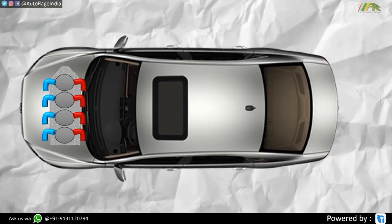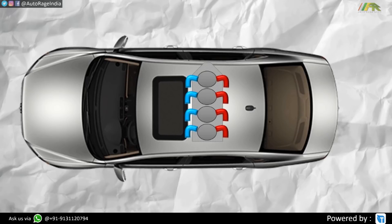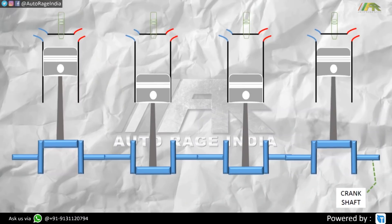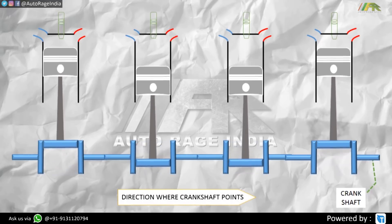First you need to understand a little bit of basics. An engine is the powerhouse of a car. It can be mounted in front of the car, at the rear, or in the middle. We are going to focus on front mounted engines because they are the most common. Your car's engine is a combination of cylinders, which have pistons boxing up and down and they rotate the crankshaft. The direction in which the crankshaft points is the direction the engine is aligned.